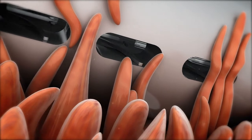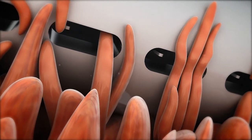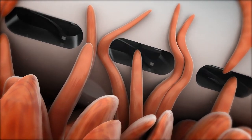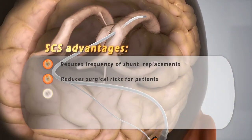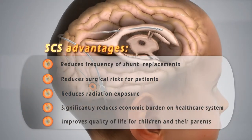Microbot's SCS reduces the need for shunt replacement surgeries, therefore lowering the risks associated with shunt replacement complications. The SCS provides a novel treatment and improves the quality of life for millions, while lowering health care costs.